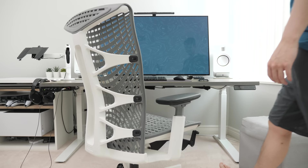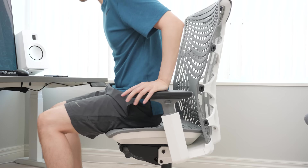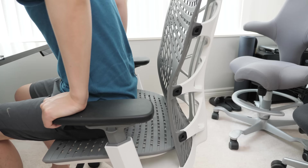B tier. Next up is the Autonomous Kin Chair. They sent this to me to test a couple of years ago when it first came out. Initially I was excited since it looked like a budget version of the Embody, but I quickly realized it wasn't the chair for me. Between the uncomfortably firm and bumpy seat, lack of any real lumbar support, and how expensive it's gotten with the rebrand, it really isn't for me.